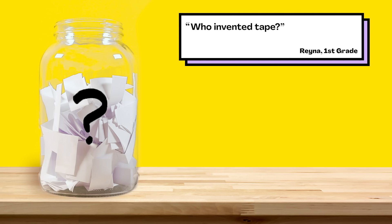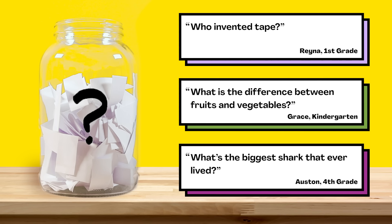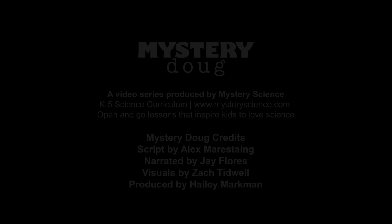You can choose from: Who invented tape? What is the difference between fruits and vegetables? Or what's the biggest shark that ever lived? So submit your vote when the video's over — we want to hear from all of you watching. There are mysteries all around us. Stay curious, and see you next week.